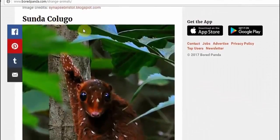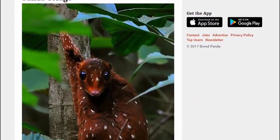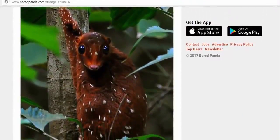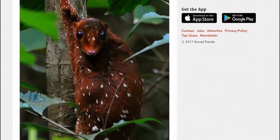And then we have the Sunda Colugo — Sunda Colugo, Sunda Colugo. I've never seen anything like that in my entire life. Never seen anything like that in my entire life.